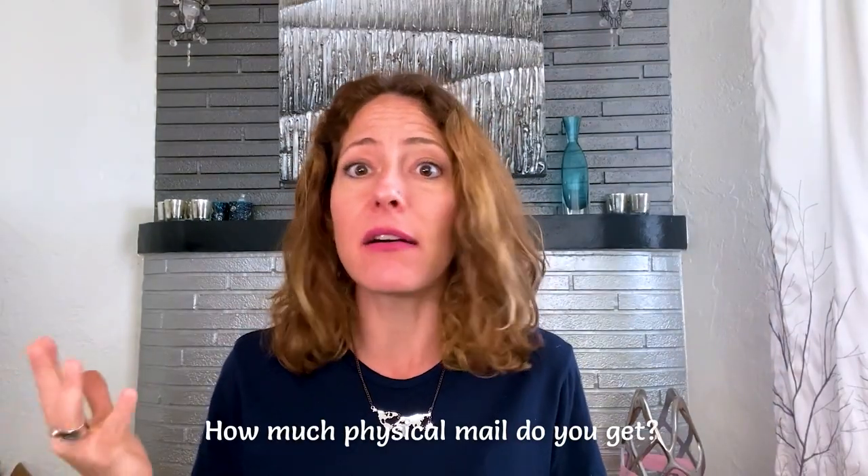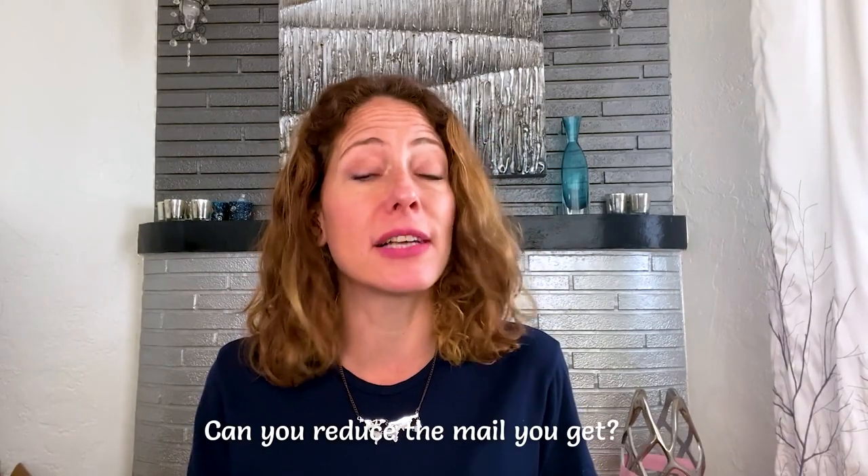I'm including a list of over a dozen virtual mailbox services in the description for you to check out. In doing your research to choose the best service for you, ask yourself the following questions. One: how much physical mail do you get on average every month? This will determine the package that you choose — the less mail you get, the cheaper it'll be. Two: can you reduce the mail you get by signing up for online statements? I mentioned this earlier, but it does bear repeating — paperless is power.